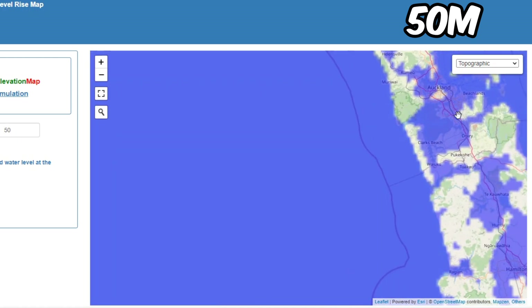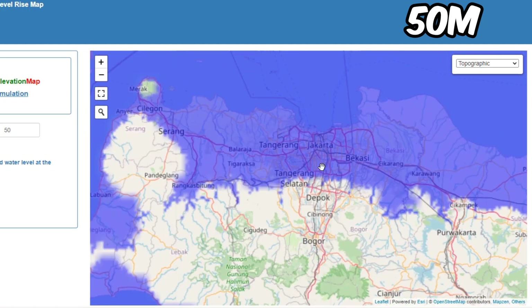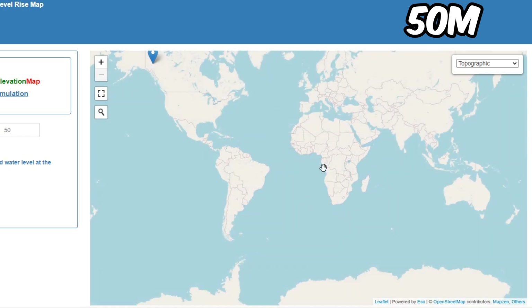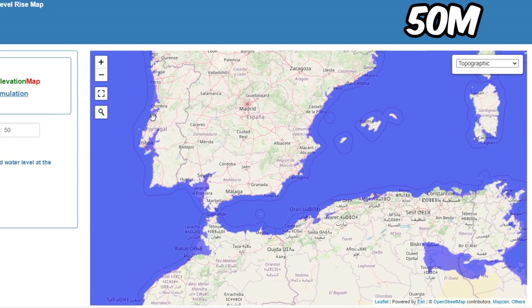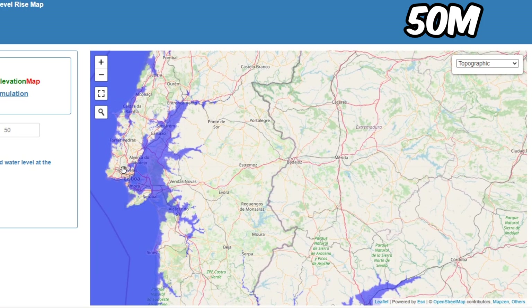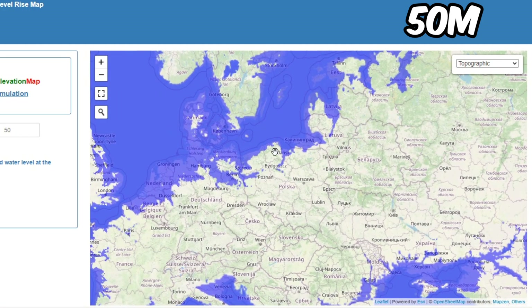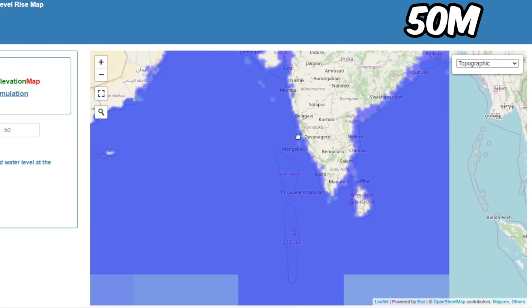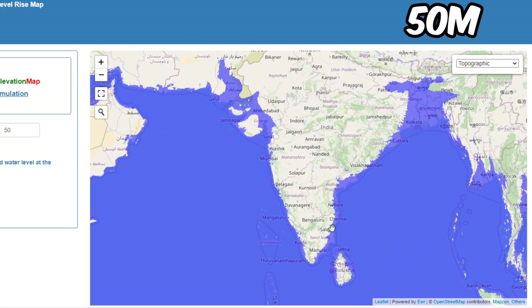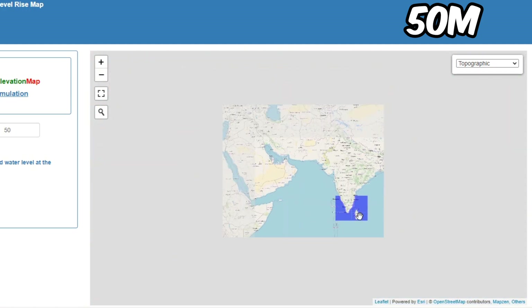Auckland isn't too bad in some areas. Jakarta is screwed if it rises 50 meters. Senegal is screwed. Spain and Portugal aren't that badly affected. Top of Poland and some of Lithuania are affected. Most of Denmark is gone. Most of Bangladesh is gone. India's coast is badly affected — like Mumbai. Sri Lanka's coasts are affected as well.